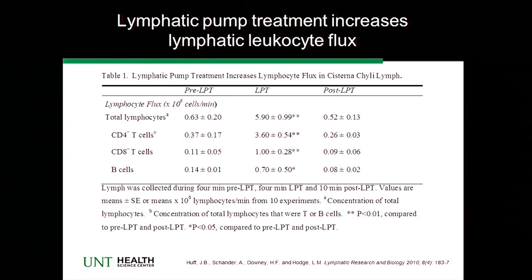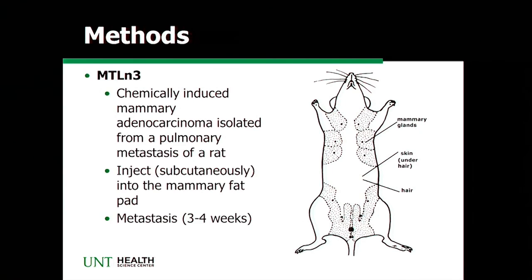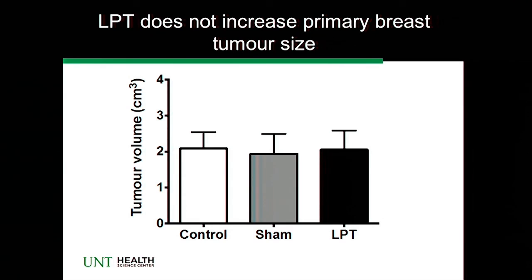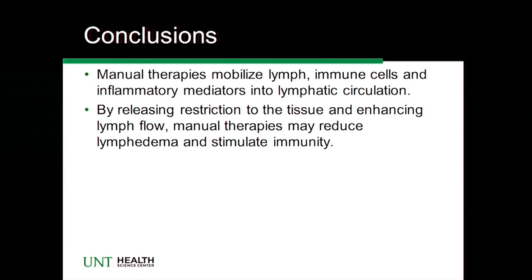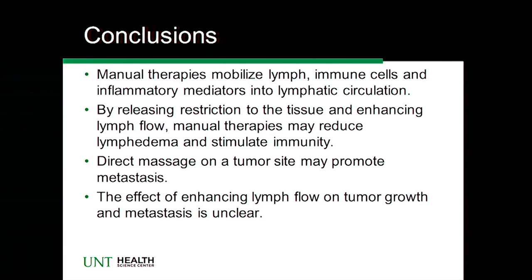We've developed small animal models to study this. Our question will be: can our techniques promote tumor growth and metastasis, are they protective, or do they promote immune responses? As a teaser of data, with the primary breast tumor model, the lymph pump did not promote tumor growth. We're waiting for our pathologist to come back with staging for our sentinel nodes to see the full picture. Everything looks good for our animal models, but what happens with cancer itself — whether enhancing lymphatics or stimulating tissue directly is harmful or beneficial — is still up in the air.